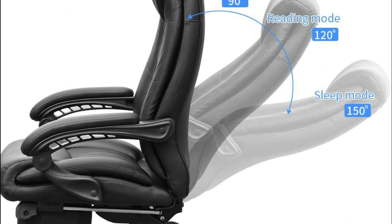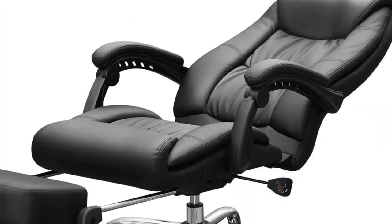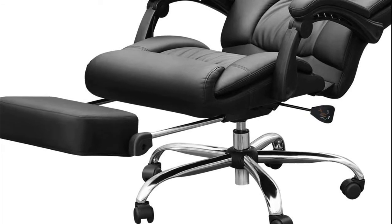The office chair has a heavy-duty metal base and nylon rolling casters that make it incredibly easy to move around, but also keep you steady when you need to work. The chair can withstand up to 250 lbs for best results, and is very easy to assemble and set up.